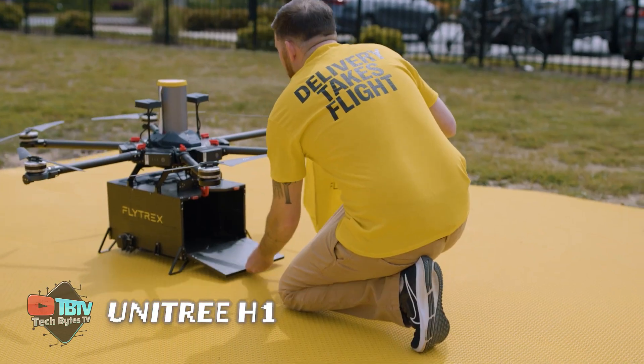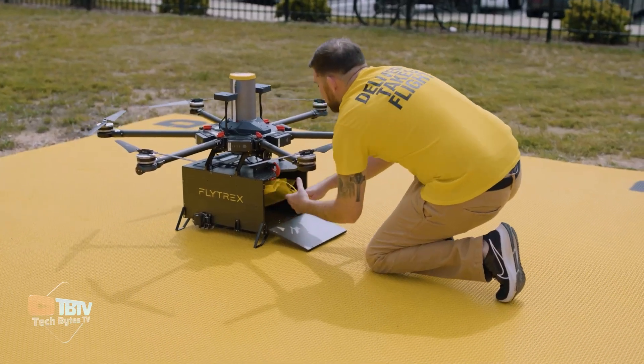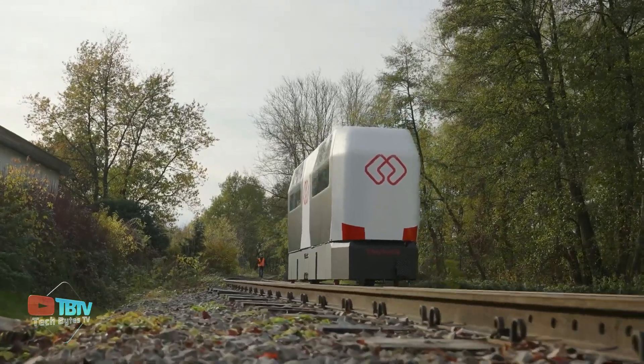If you think we've reached the pinnacle of technology, you haven't seen anything yet. Because these inventions you're about to see will truly change the world.